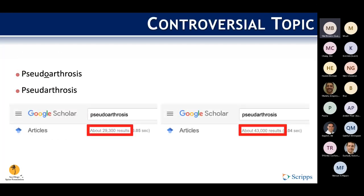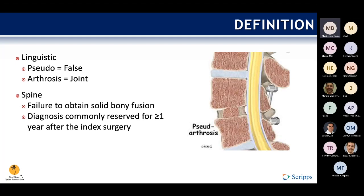So it's a very controversial topic, starting with the spelling, which made the literature review of this topic rather challenging. After pulling the internet, the without-O spelling appears to be pulling out by a small margin. There's a linguistic definition: pseudo from the Latin 'false' and arthrosis for 'joint.' But with relevance to spine surgery, it's defined as a failure to obtain solid bony fusion.